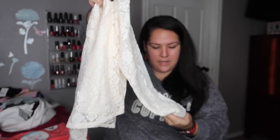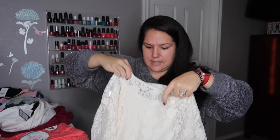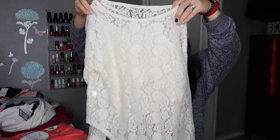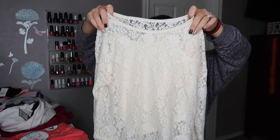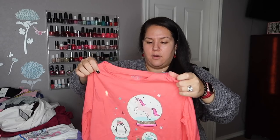This was on clearance for $8 - it's the Art Class brand and it's for Maddie. It's in a medium 7/8 but it's definitely kind of baggy and oversized. It's a floral cutout shirt, kind of looks like lace doily with a little tank top underneath. She's going to love this - it would look so cute with jeans and boots or black leggings with boots for the wintertime.